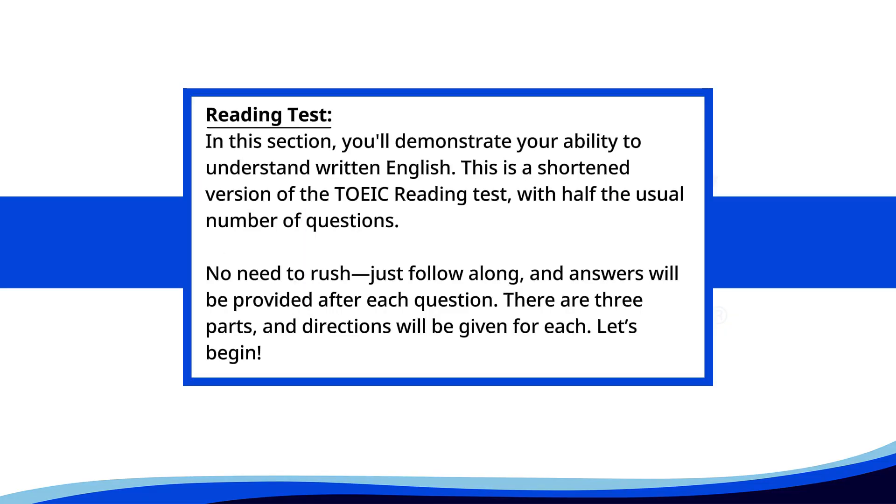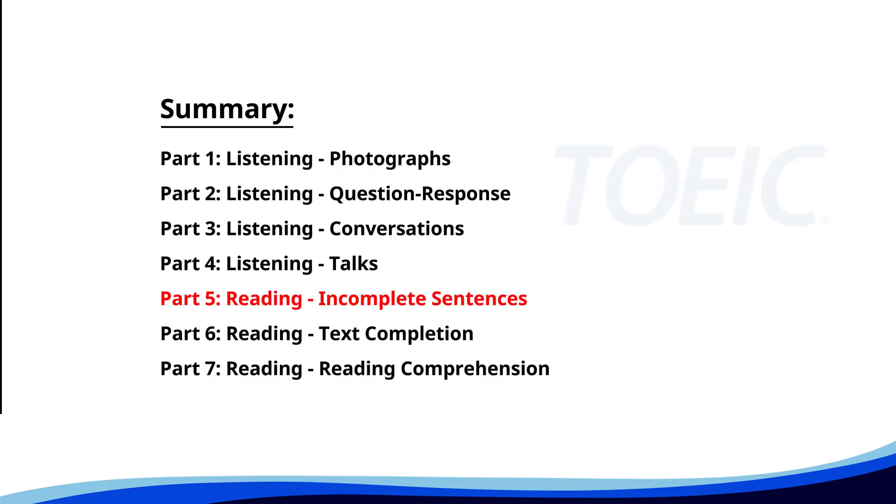Reading test. In this section, you'll demonstrate your ability to understand written English. This is a shortened version of the TOEIC reading test with half the usual number of questions. No need to rush, just follow along and answers will be provided after each question. There are three parts and directions will be given for each. Let's begin. Let's start with Part 5: Incomplete Sentences. Fill in the blanks with the correct words.